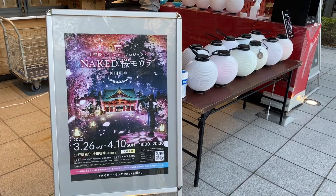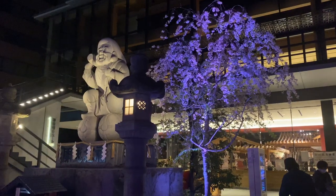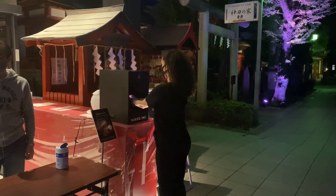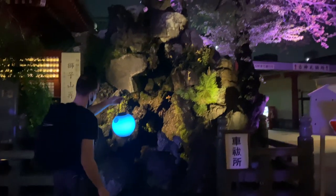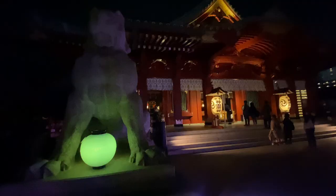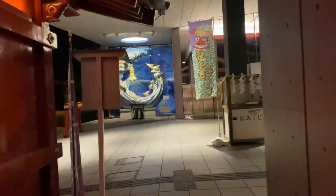On the day we went to the shrine, we were surprised and lucky to find out it was the last day of a collaboration event with a digital art collective. It was beautiful to see the lights across the grounds, and we even got to borrow a lantern to walk around and take pictures with. There's a lot to explore, so make sure to take a good look around.